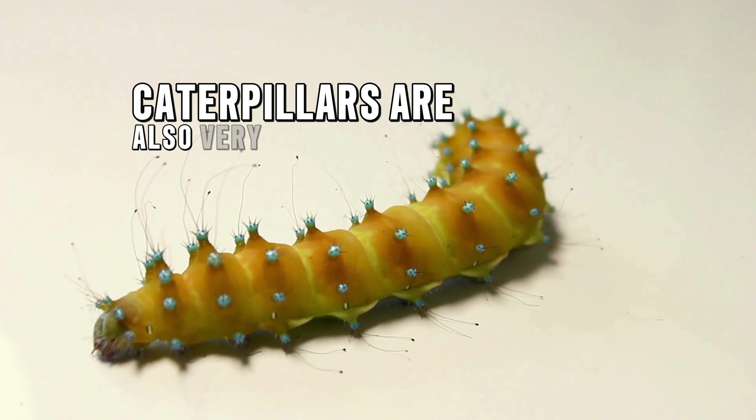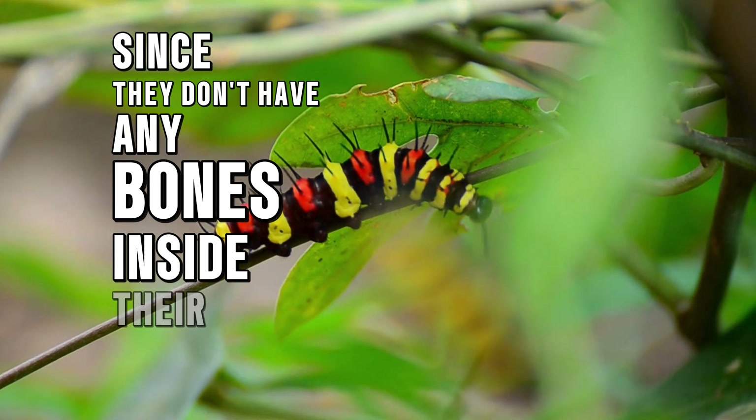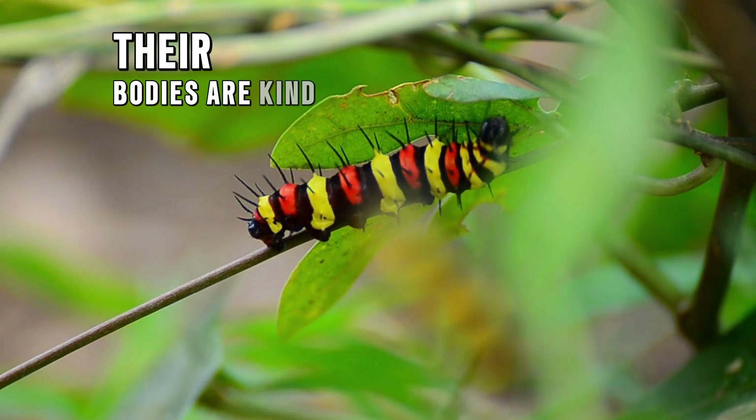Caterpillars are also very bendy and soft since they don't have any bones inside their body — their bodies are kind of squishy. As caterpillars get bigger, their skin gets too tight, so they molt, or shed their outer skin, kind of like how you outgrow your clothes.